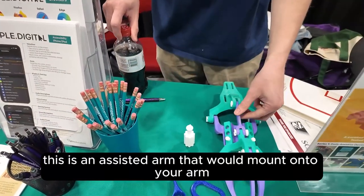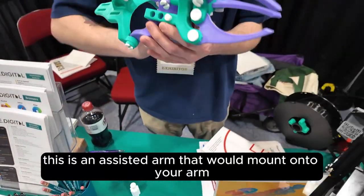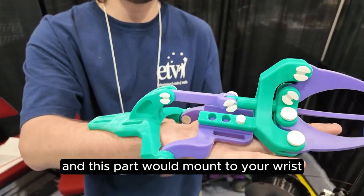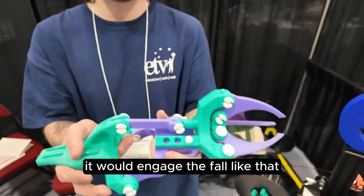And then this is an assistive arm that would mount onto your arm like this. This part would mount to your hand and this part would mount to your wrist, and when you flex your wrist it would engage the claw like that.